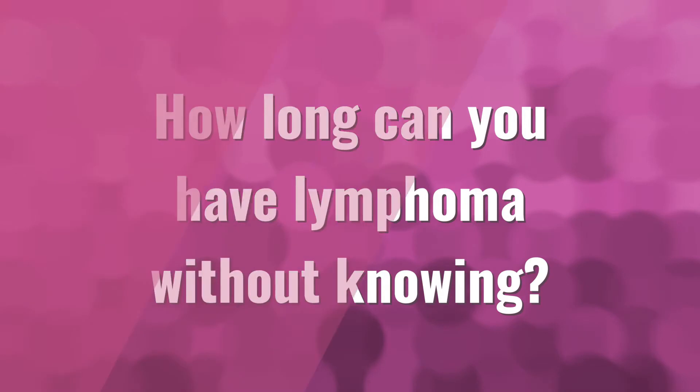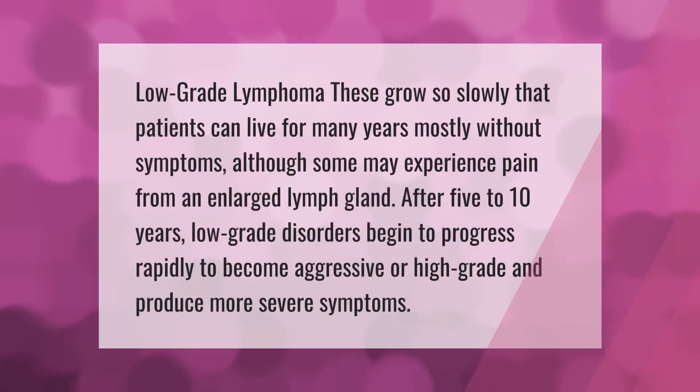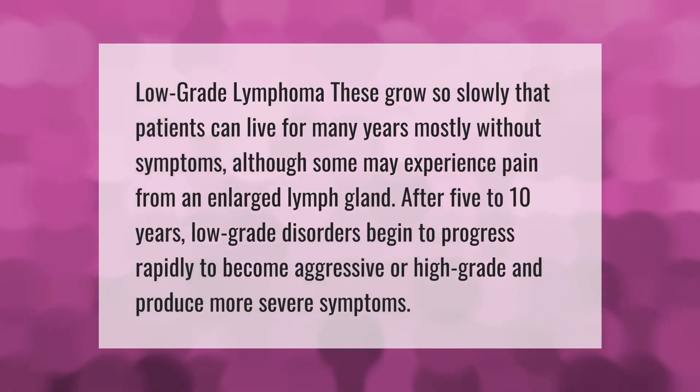Low-grade lymphoma grows so slowly that patients can live for many years mostly without symptoms, although some may experience pain from an enlarged lymph gland. After five to ten years, low-grade disorders begin to progress rapidly, becoming aggressive or high-grade and producing more severe symptoms.